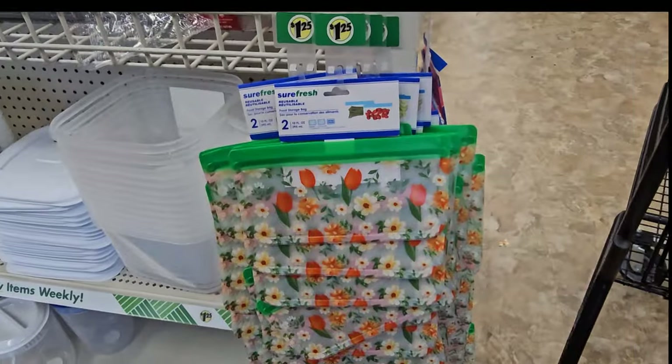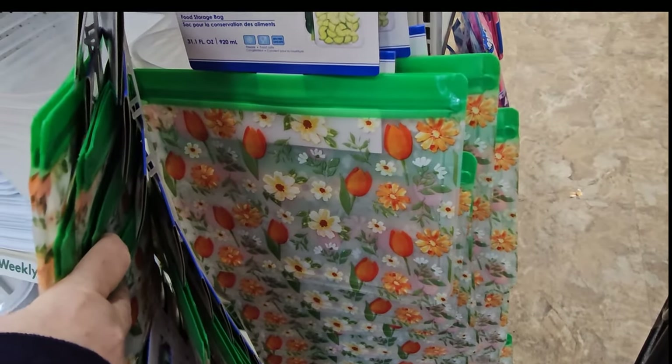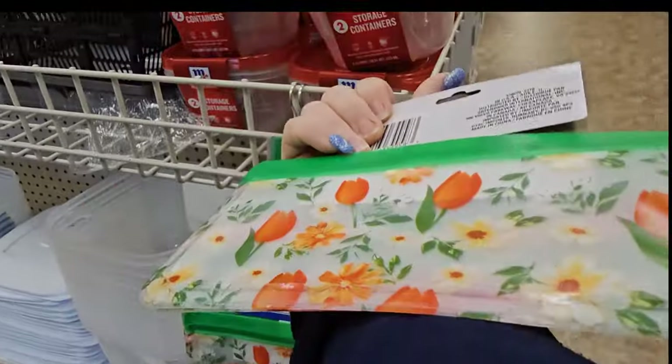I saw these last night but I didn't see the little ones. They have the big ones that are 31.1 fluid ounces, or they have the small one — you get two that are 10 fluid ounces. That's so adorable.